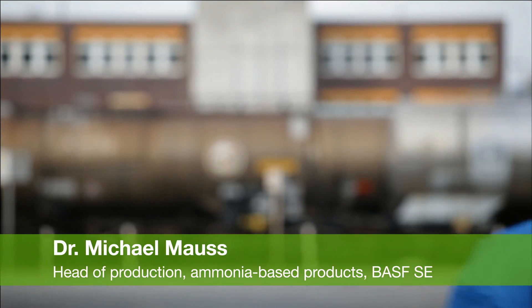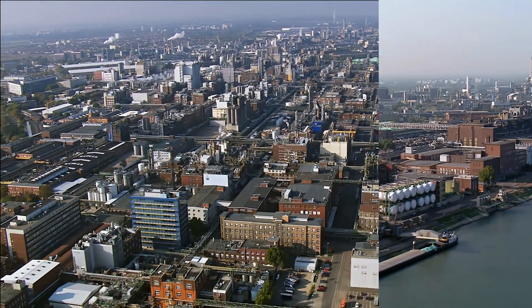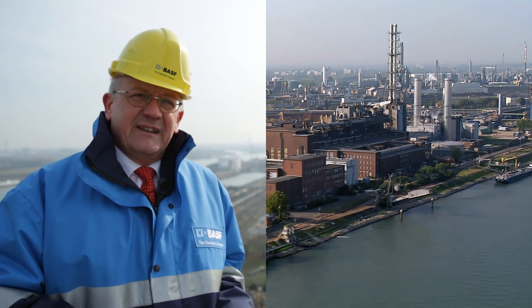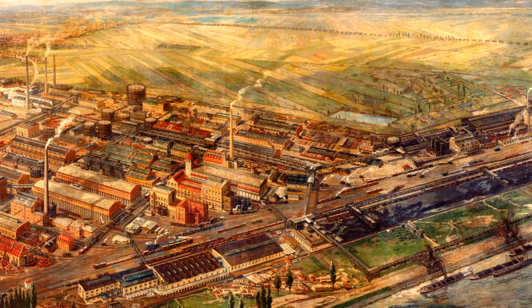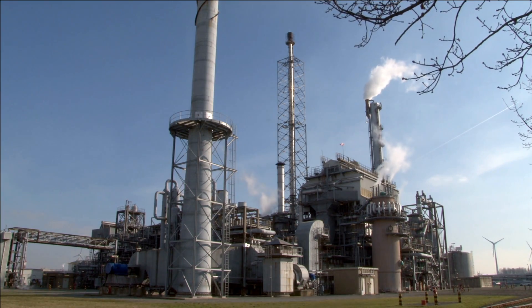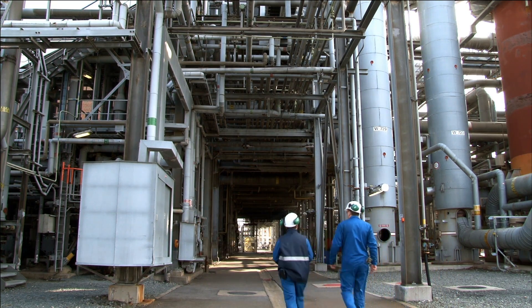We are here in Ludwigshafen at the production site of BASF. BASF was founded in 1865 at this site and has since extended seven kilometers along the River Rhine. This year, 2013, is a very important year for BASF because we are celebrating the 100th anniversary of the Haber-Bosch process — the first industrialized production of ammonia at this site in the world.